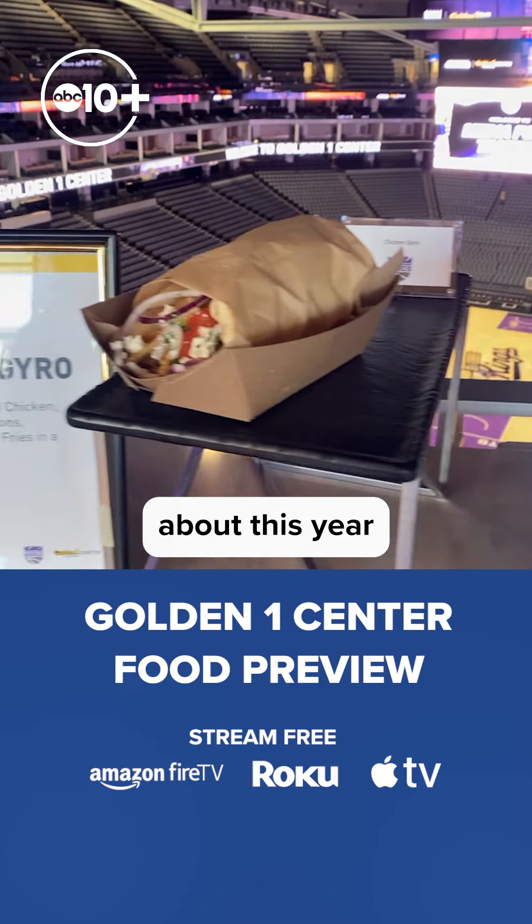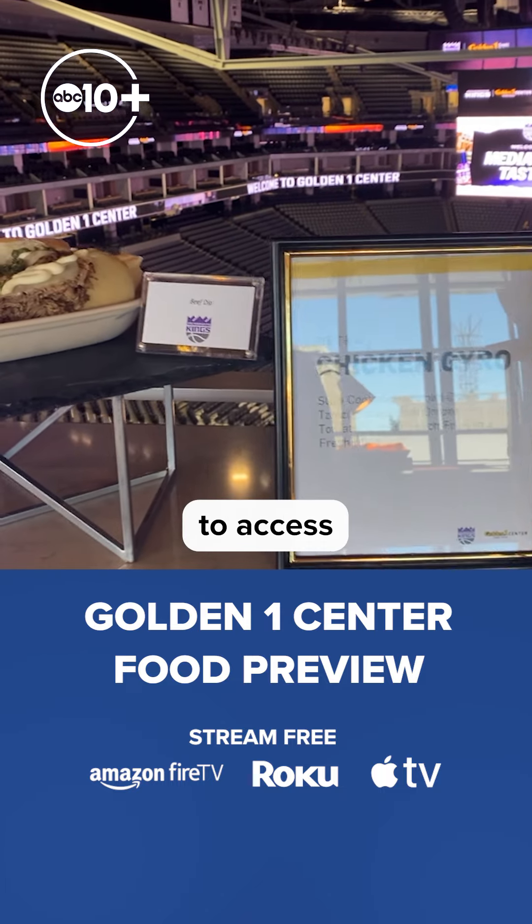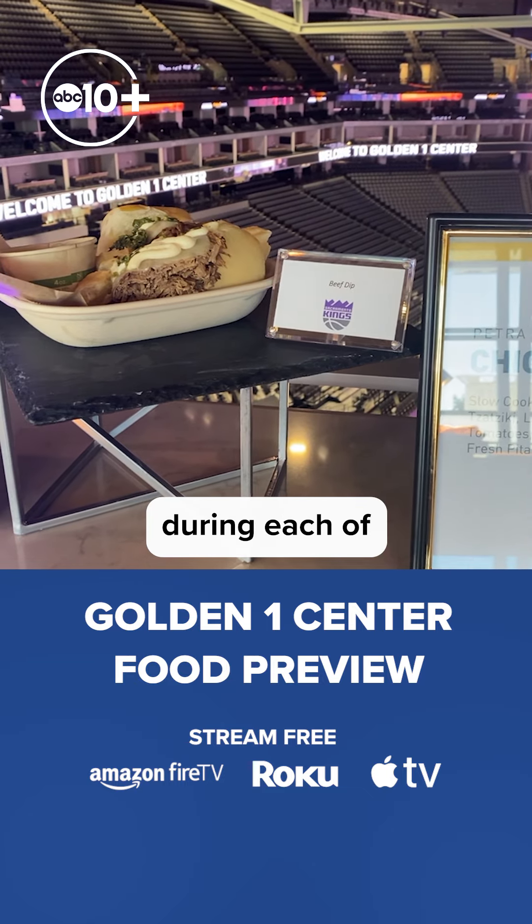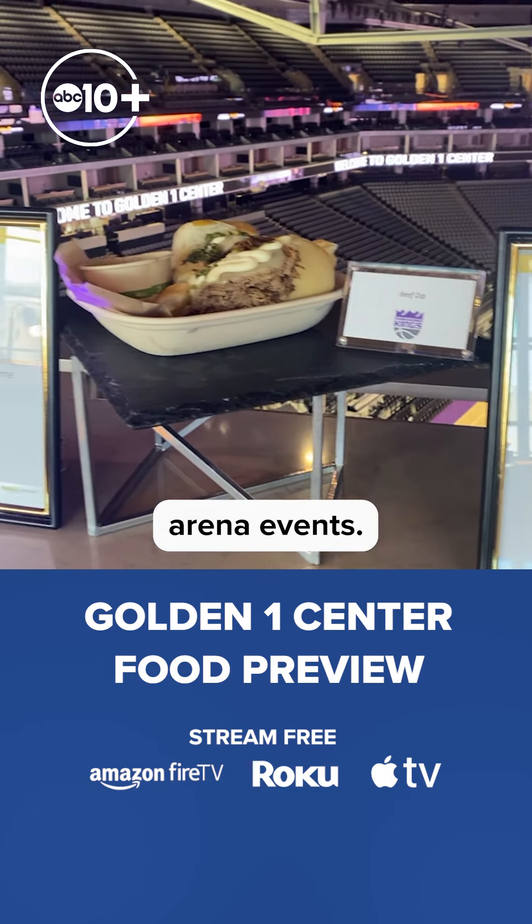Now, the great thing about this year is that you're going to be able to access all of these food items in the plaza and bridge levels during each of the Kings Home Games and select arena events.